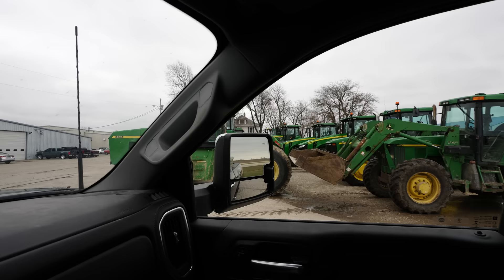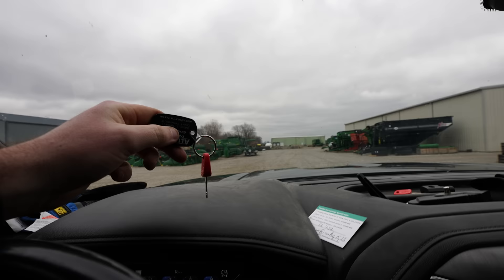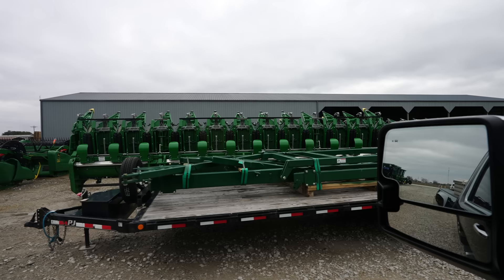Somewhere in this mess of tractors is our 9460R, and I'd venture to say the key is not with it, so I'm going to run inside and get that. I ran inside, got us a key — not exactly sure if it's our key. They're all the same though, so it doesn't really matter.